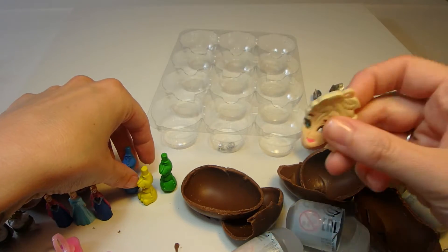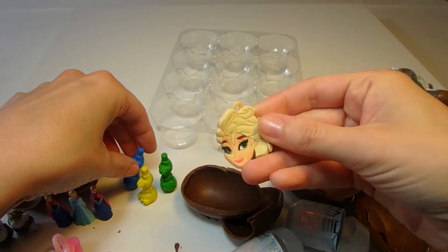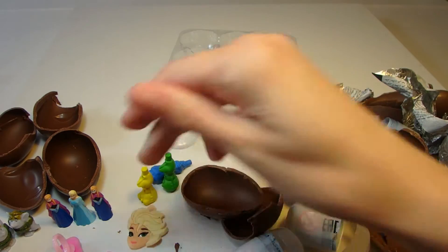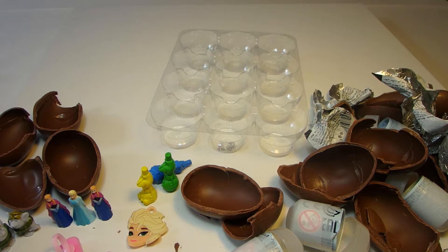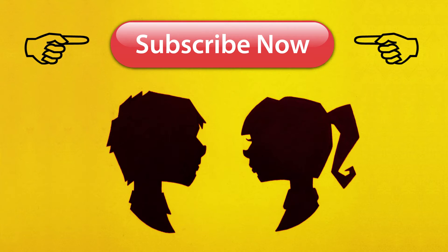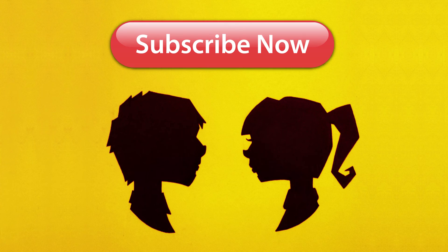Well, thanks for joining us. Let us know in the comments below what your favorite surprise Frozen toy was. Click here to subscribe to Forever Friends to see more videos and other videos like science and reading. We'll see you next time.